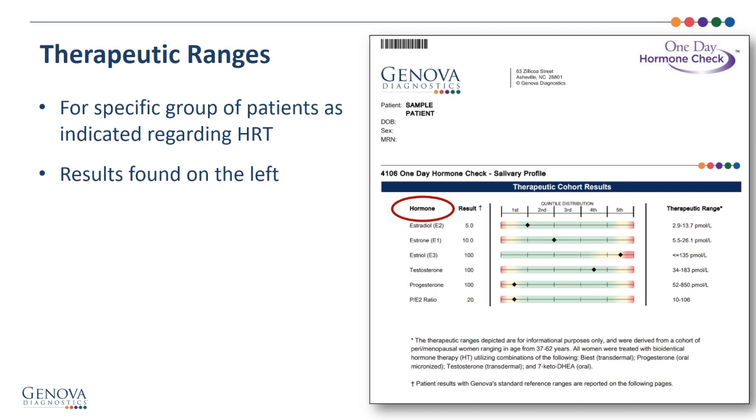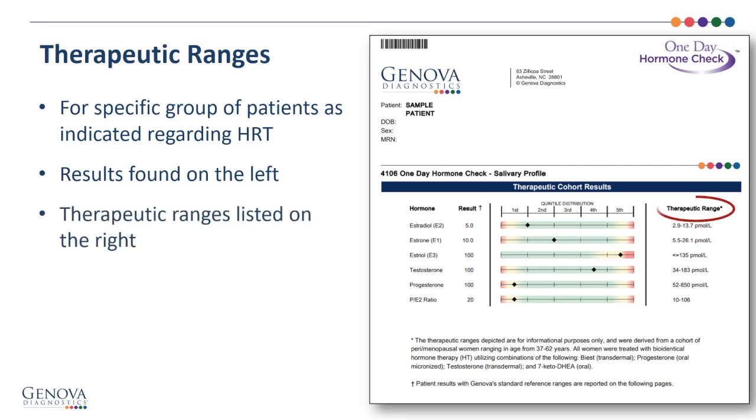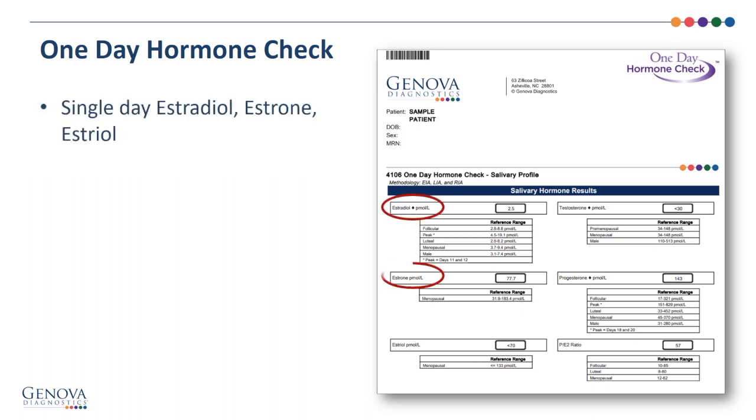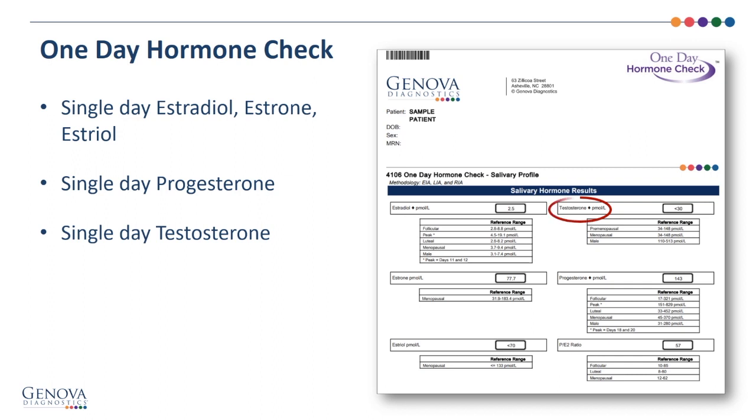Your patient's findings are on the left — estradiol, estrone, estriol, testosterone, and progesterone — and the therapeutic ranges are listed on the right. The one-day hormone check results, done in one specimen on one day, include estradiol, estrone, estriol, single-day progesterone, single-day testosterone, and the progesterone-to-estradiol ratio.